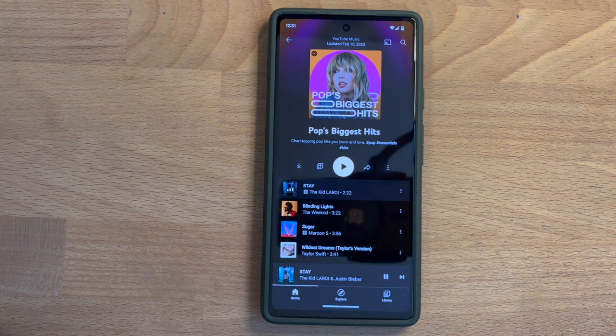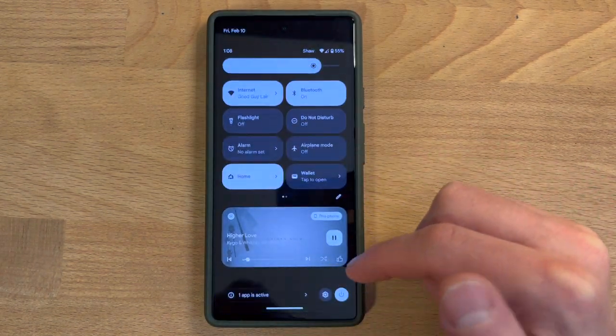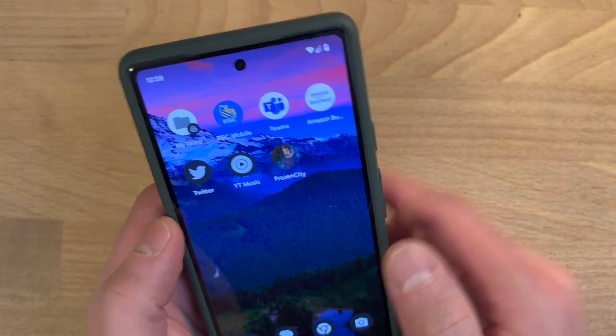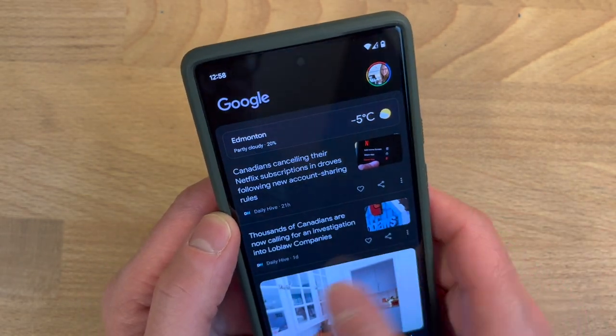Hardware is only part of the story — software is at least 50% of our experience with a phone, if not more. Android 13, which comes preloaded on the Pixel 6a, is essentially a refinement of the major overhaul that was Android 12.